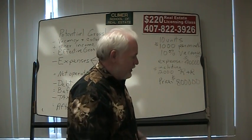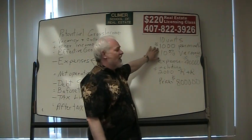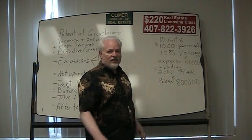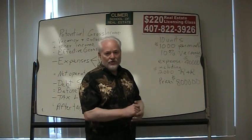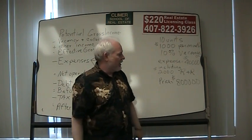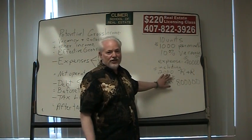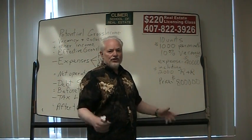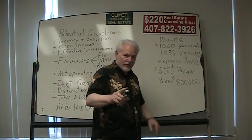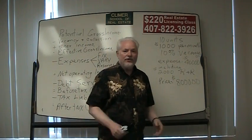Let's say we have a 10-unit apartment building that rents for $1,000 per month. It has a 10% vacancy and the expenses for this property are $40,000 a year. The expenses include taxes, lawn maintenance, pool cleanup, and all that sort of stuff. Included in that $40,000 is $2,000 for what we call reserves for replacement. This property is for sale for $800,000, and we're trying to decide if it's a good buy.